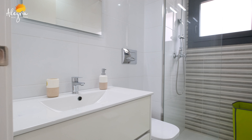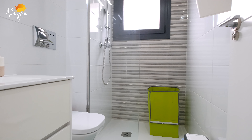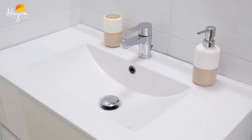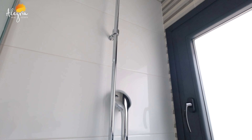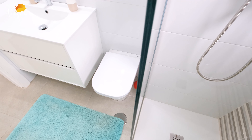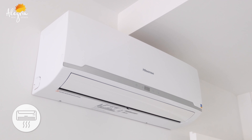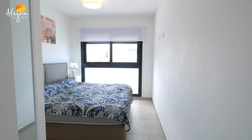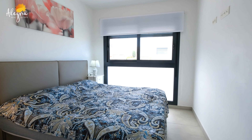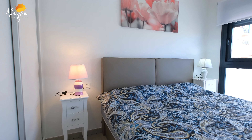Now let's look at our master bedroom. On the left side we have the master bedroom's bathroom, which has its own shower. Continuing into the master bedroom, we have air conditioning to keep you cool and warm throughout all the seasons, a big king-size bed, windows to the pool, and built-in wardrobes.